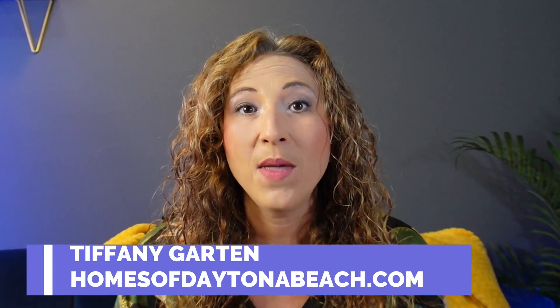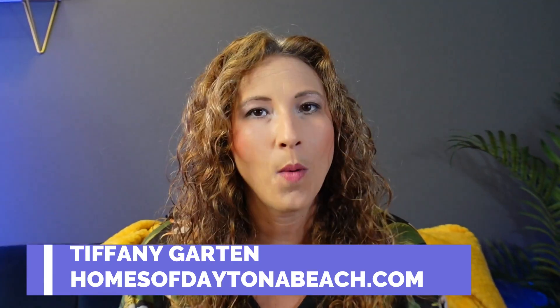Hey guys, and welcome back to our channel. If you're new here, my name is Tiffany, your local realtor with homesofdaytonabeach.com. If you've been curious about finding a home in Ormond Beach, then you're going to want to stay tuned for this video. Today, we're going to be taking an exciting tour of three of my favorite neighborhoods that make Ormond Beach a true gem.